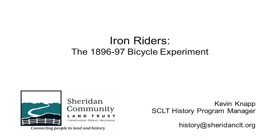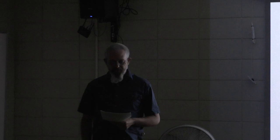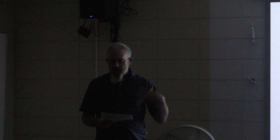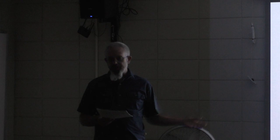So who were the Iron Riders? That question can only be answered with an understanding of what the great bicycle experiment was. During the 1890s, the invention of the bicycle was seen as a new symbol of personal freedom for ordinary people without having to own a horse, a carriage, or ride a train. The great bicycle experiment refers to a series of military tests with the 25th Infantry Regiment — the longest test traveled through Sheridan County on their way to St. Louis.